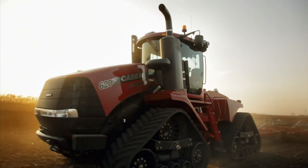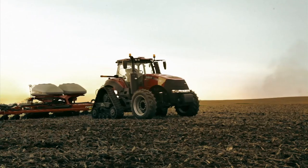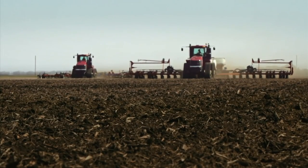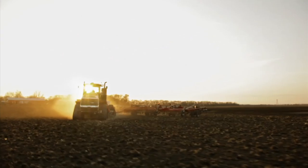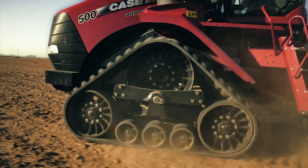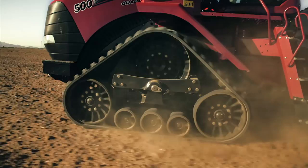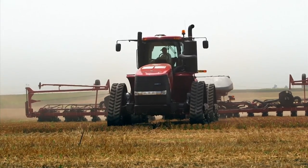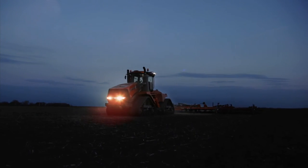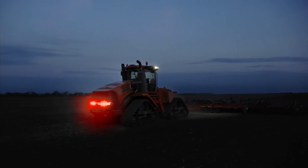With the success of the Case IH Digger Quad Track and Magnum Road Track tractors, it's no secret why Case IH is the leader of the track. So it wasn't surprising when the competition started imitating us. But only Case IH offers a five-axle design to give you a smoother ride, more power to the ground, with less berming and compaction. Still, we're flattered — if we weren't already red, we'd be blushing.